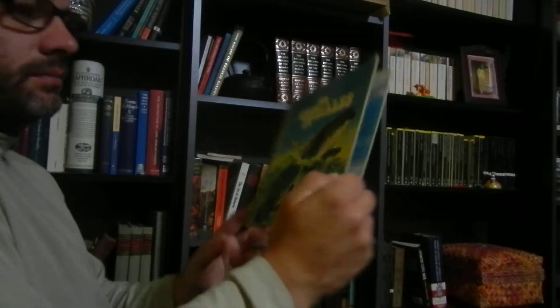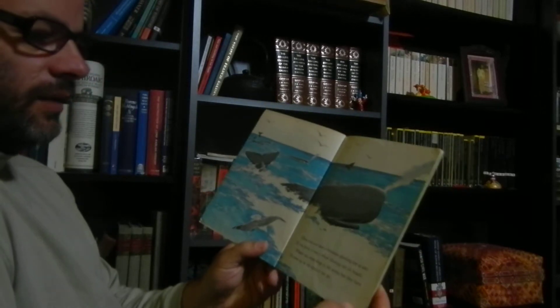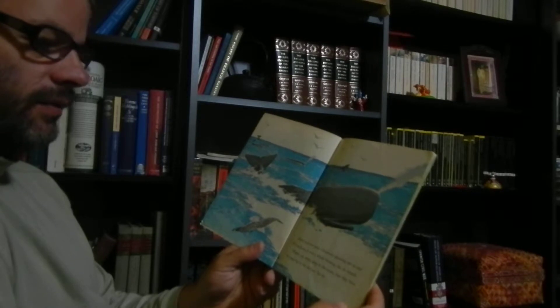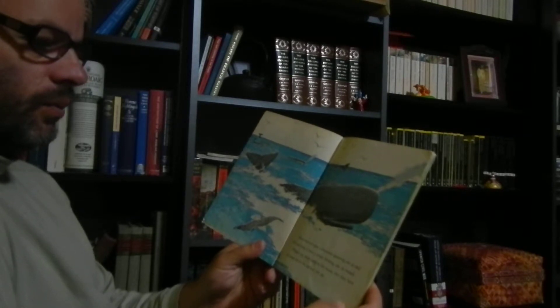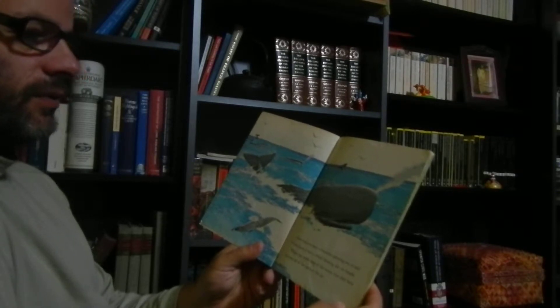Whales. Have you ever seen a fountain spouting out at sea? If you have, it was a whale blowing out its breath. Whales can swim deep in the ocean, but they have to come up to the surface for air.